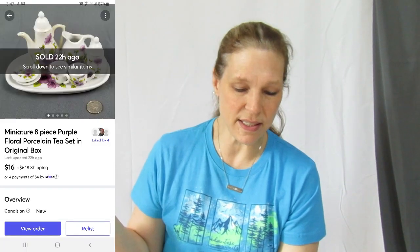This was another piece that had so many likes every time I relisted it. I sent out offers to people and finally it sold — it was listed for $16 or $20 and someone snatched up an offer of $16. It was a super cute miniature eight-piece purple floral porcelain tea set in its original box. I think we paid like four dollars for this at the thrift store. We've had it for a while, so many likes, and it finally sold.